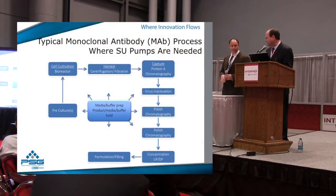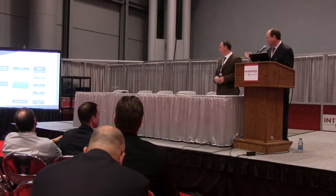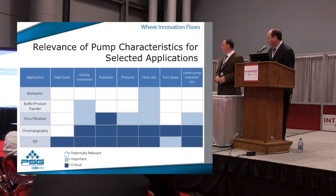Looking at processes like a monoclonal antibody process where single-use pumps are needed, there are many areas where pumps are applied differently. In some areas, a peristaltic pump might be the right way. Another might be a Quattroflow quaternary diaphragm pump. Another might be a piston or lobe. We analyze each one. Key aspects include heat input, particle generation, pulsation, pressure, flow rate, and turndown. In a bioreactor, you may need proper flow rate for dosing feedstock. For buffer product transfer, maybe you want to avoid particle generation.